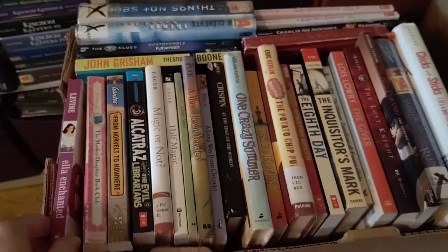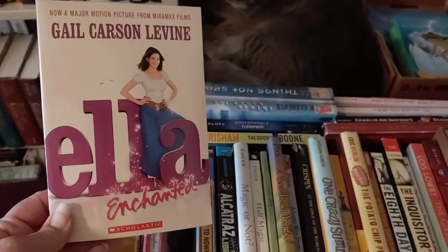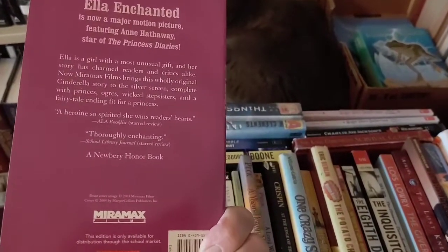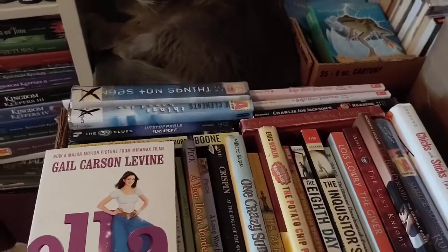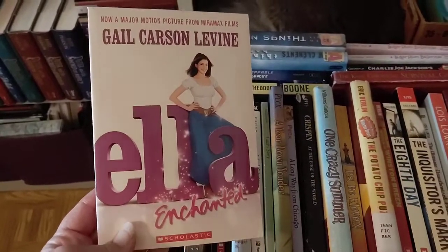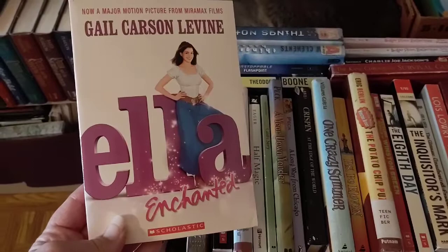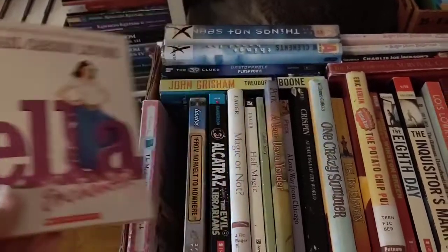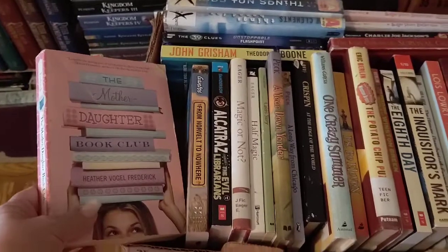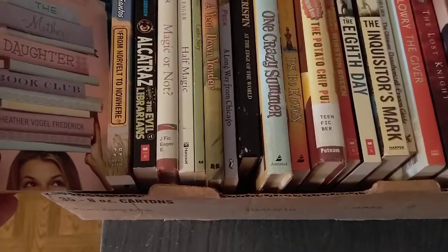Looking at the box of random series books, I have Ella Enchanted by Gail Carson Levine — I've read that. I always get it mixed up with Just Ella by Margaret Peterson Haddix. I've read Ella Enchanted on audio; there is a book two and a book zero in the series that I have not read. I think I also have a copy of Just Ella and have read at least two of that trilogy.